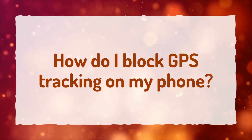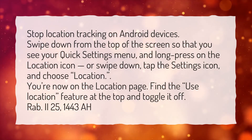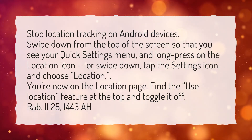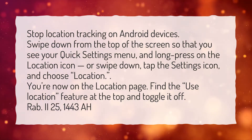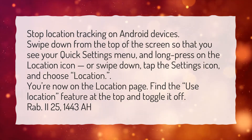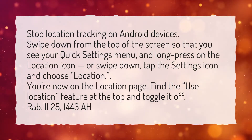How do I block GPS tracking on my phone? To stop location tracking on Android devices, swipe down from the top of the screen so that you see your quick settings menu and long press on the location icon, or swipe down, tap the settings icon, and choose Location. You're now on the location page.